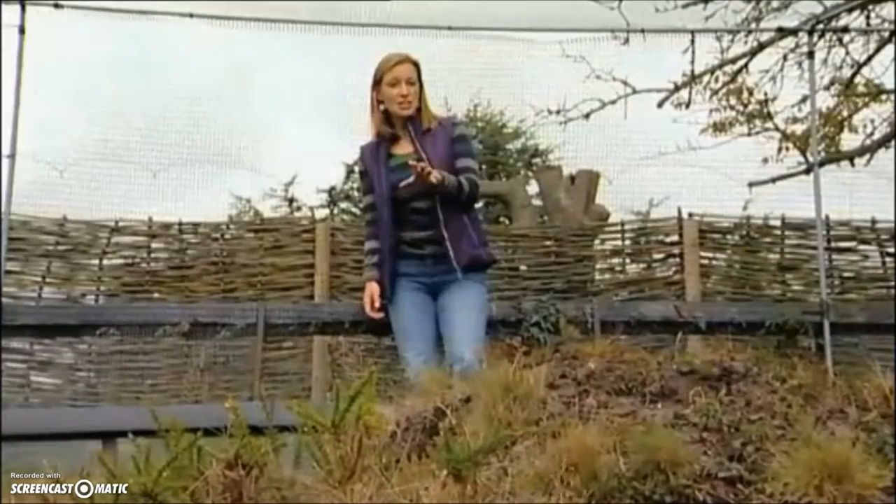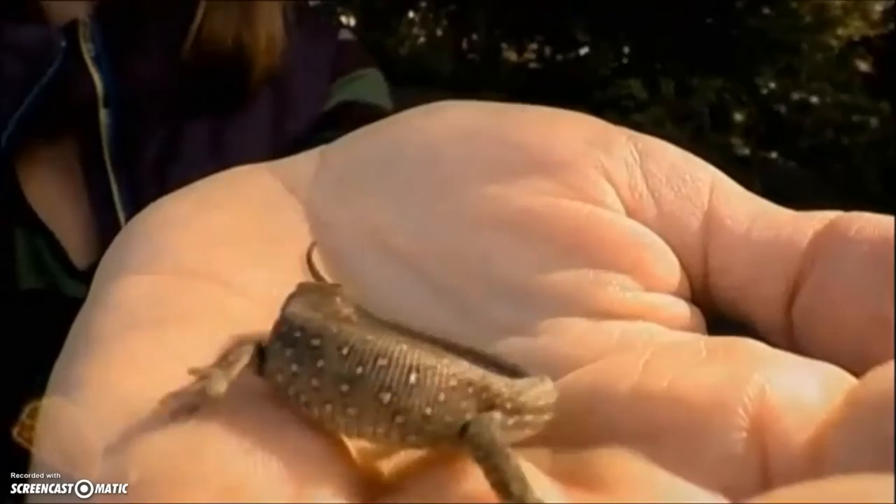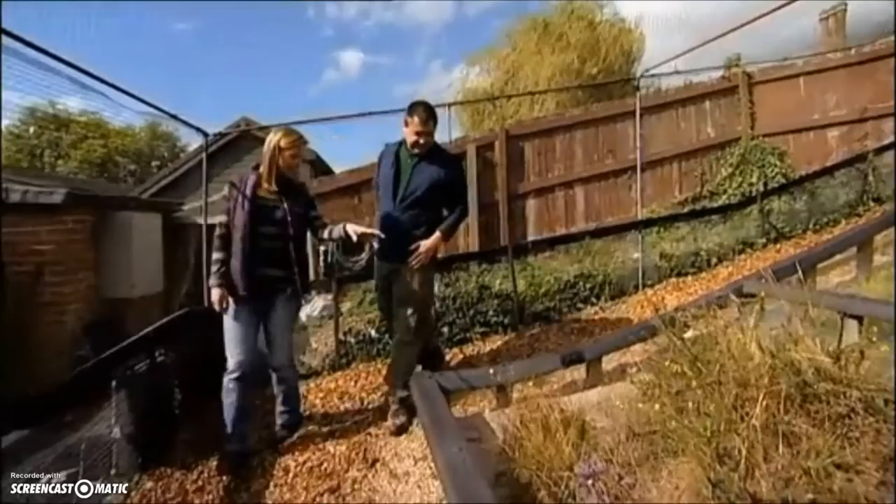It wasn't just to save the vegetation — this soon became a vitally important enclosure for one of our rarest reptiles. We have only six reptile species in the UK: three lizards and three snakes. The most threatened is the sand lizard. You can see a few adults basking in the sun there.